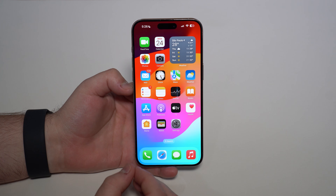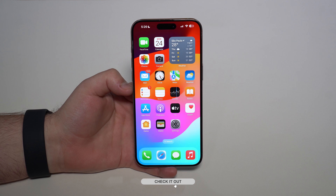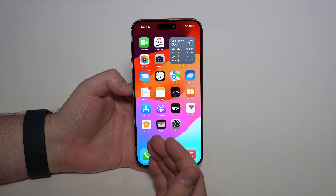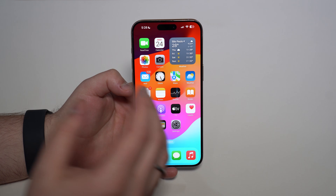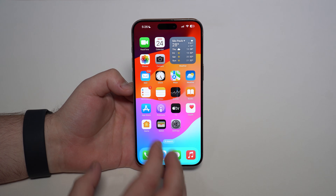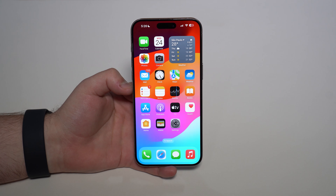I recommend you go ahead and reset your iPhone. Follow the card or link in the description where I show you step by step how to backup your iPhone, save all your data, restore your iPhone, and then recover everything back. This will probably solve the issue. If it doesn't, then it's definitely a problem with the display itself, and you will need to take it to Apple.